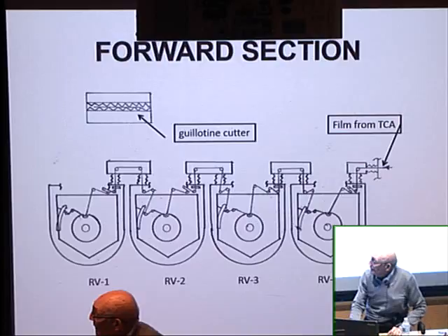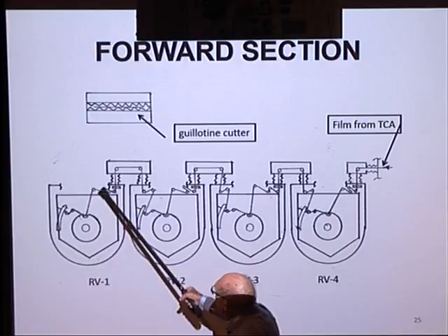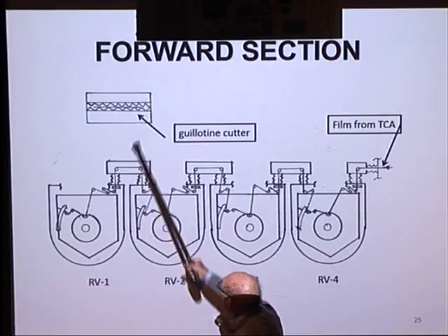These are the four reentry vehicles. The film came in, went through each one, and when a bucket became full, the film was cinched onto a roller, cut with a guillotine cutter, and the bucket was sent back to Earth.